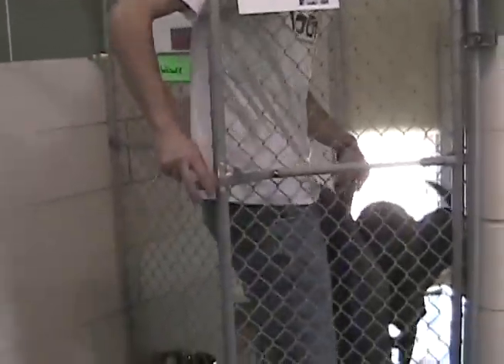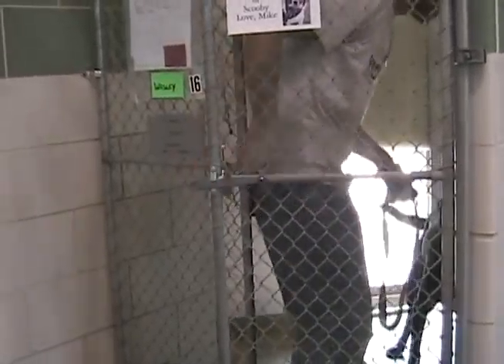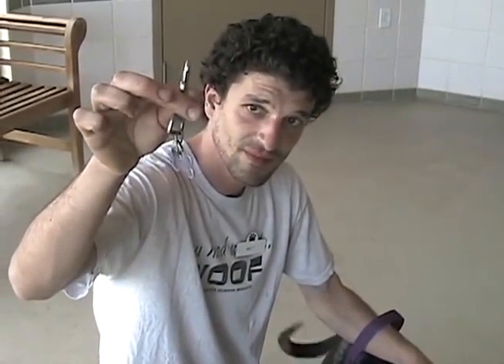You should already have a leash and ID tag. Using your body to keep the dog from charging out, open the kennel door and immediately grab the collar. Hook the leash first, then the ID tag, both onto the collar loop.